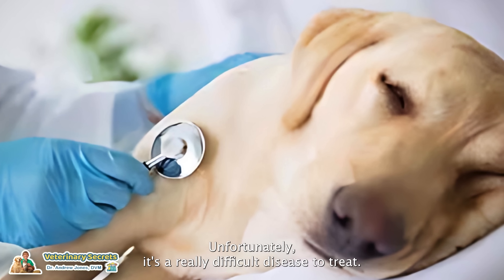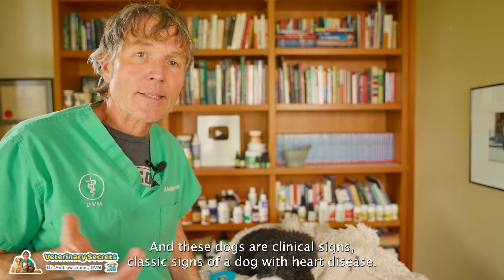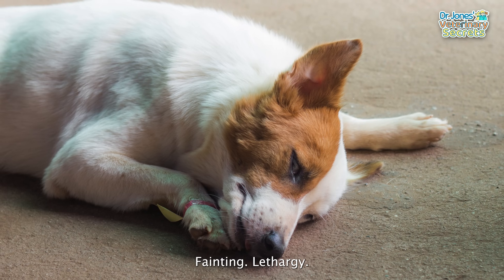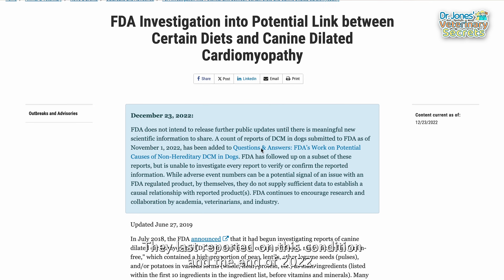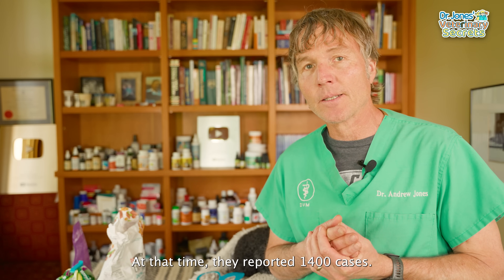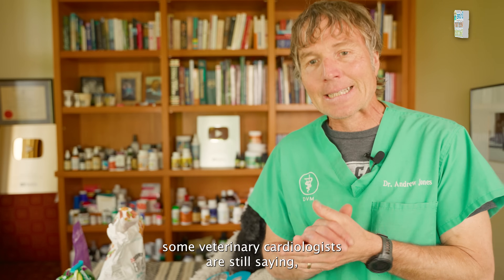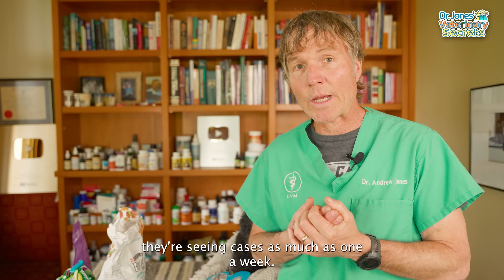Unfortunately, it's a really difficult disease to treat. The classic signs of a dog with heart disease include coughing, weakness, fainting, and lethargy. The FDA last reported on this condition at the end of 2022, at which time they reported 1,400 cases. But does that mean it's gone away? Some veterinary cardiologists are still saying they're seeing cases — as much as one a week.